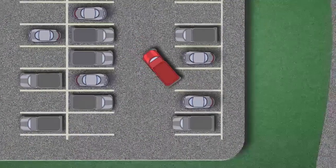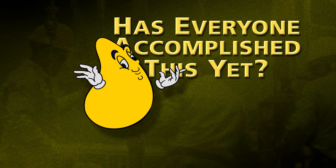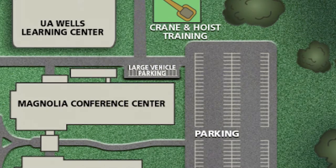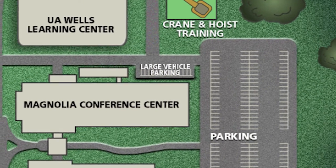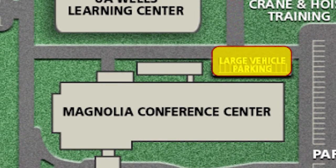Back-in parking is required on the facility. Large and oversize vehicles such as dually and extended wheelbase vehicles must park in the large vehicle designated location.